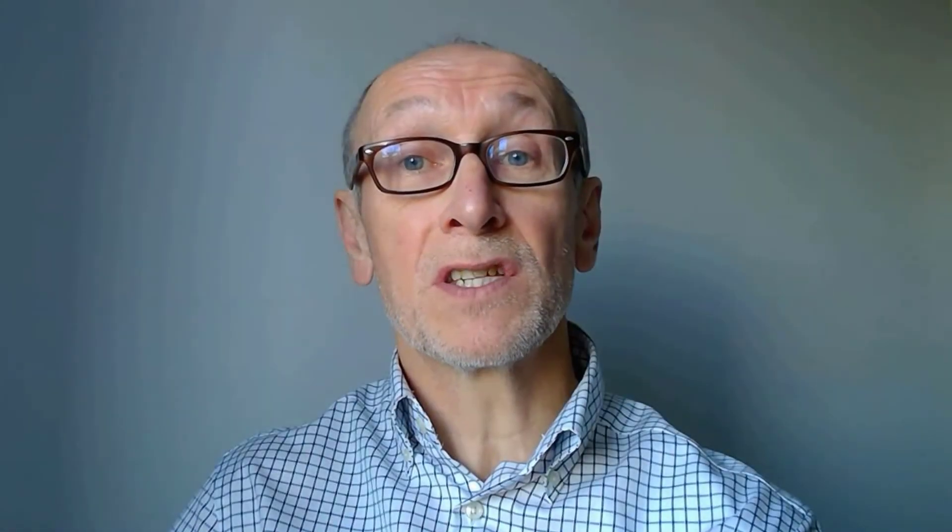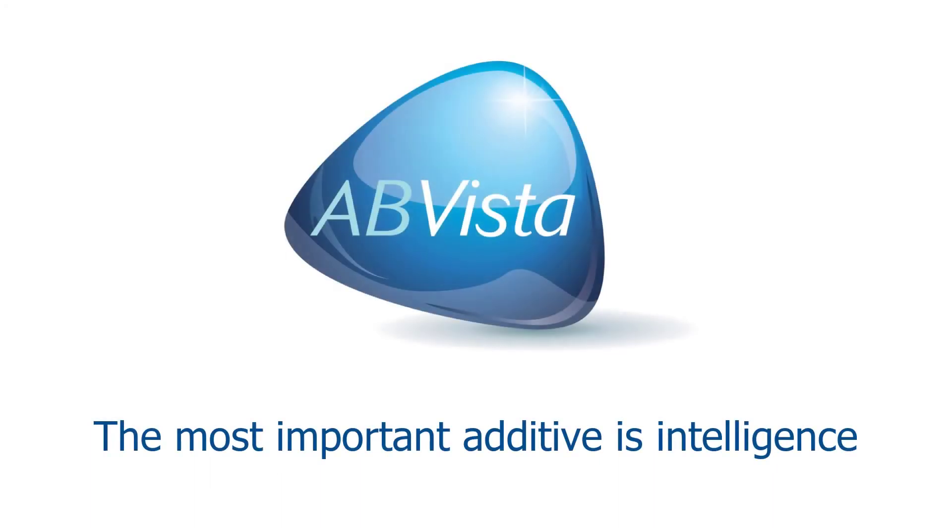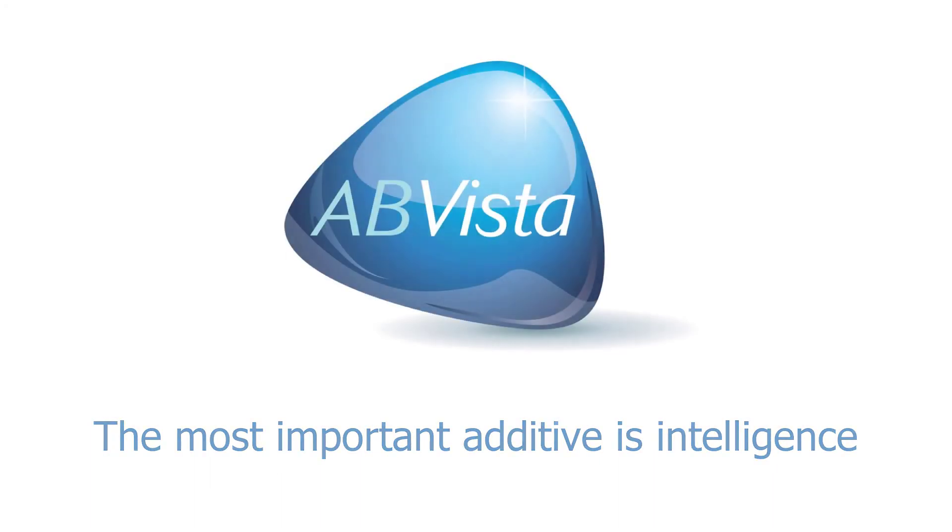To find out more about the service, please get in touch with your local AB Vista representative.